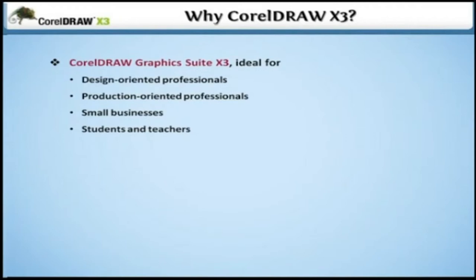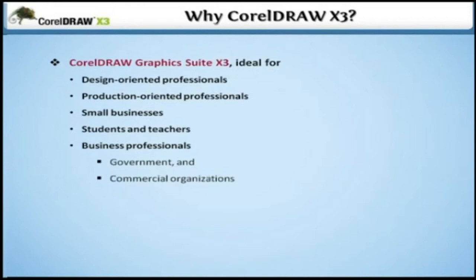Business Professionals in Government and Commercial Organizations — such as technicians, sales support specialists, engineers, scientists and administrative support professionals — also benefit from this suite. So, start learning this exciting, fully loaded, improved software: CorelDRAW X3.